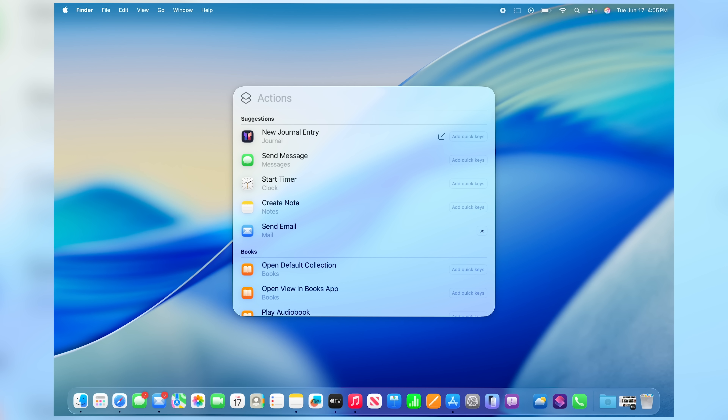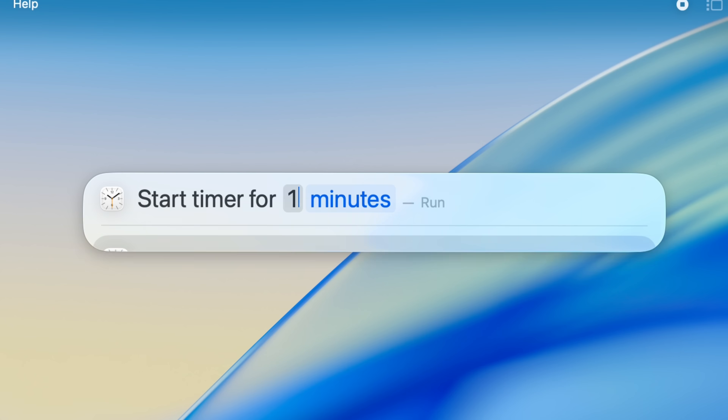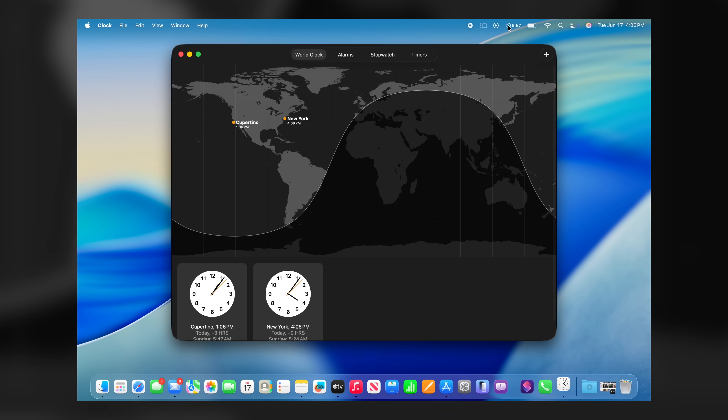It was almost instantaneous. You can also set quick keys — I programmed SE for send email. To demonstrate another: hover over a timer, type ST for set timer, type in the duration, and a timer is set. It's incredibly useful.